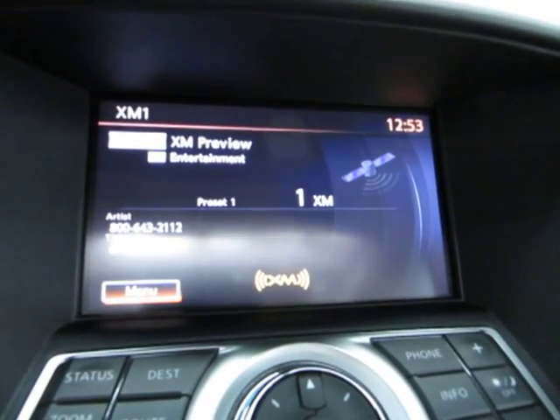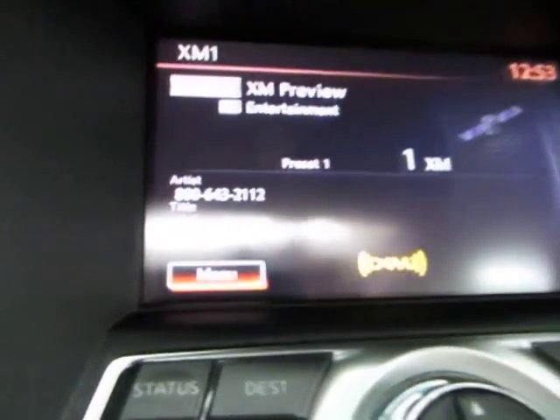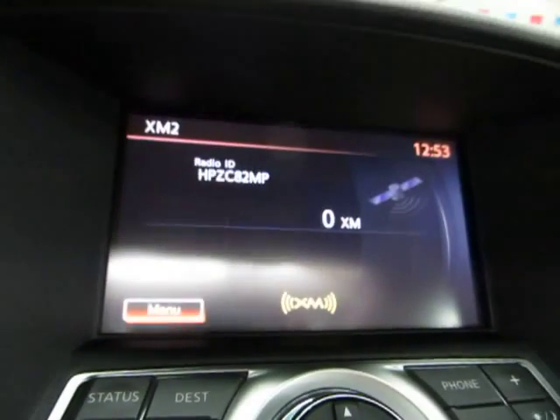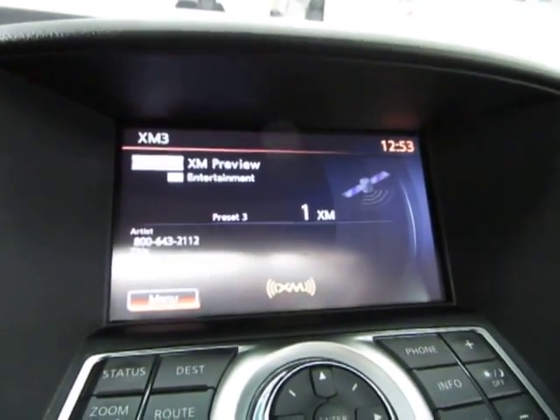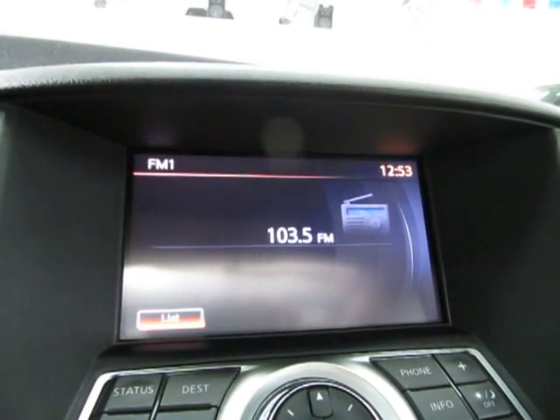The source cycles through FM, XM, and more. This vehicle does have XM capability but right now it's in preview mode because you have to call or go to the website to sign up for a subscription. So you've got XM1, XM2, XM3, your music box, AM, and FM.